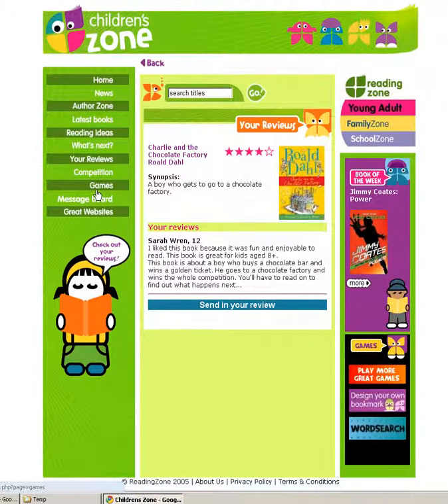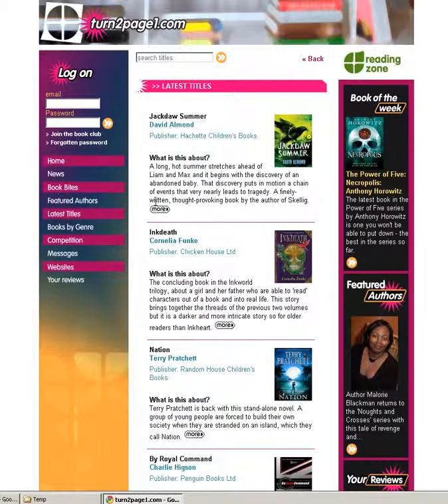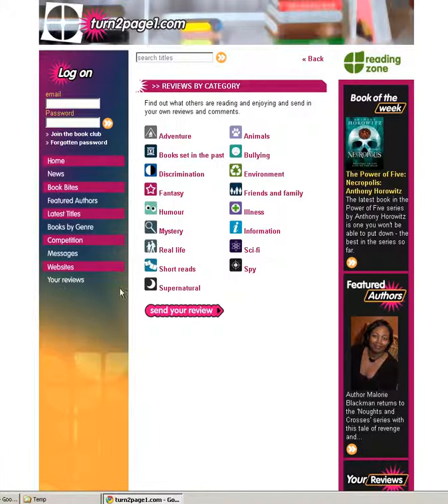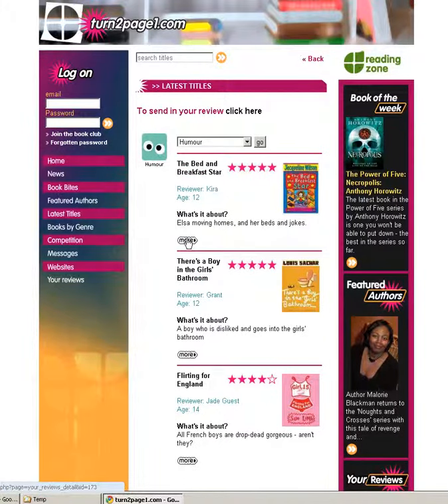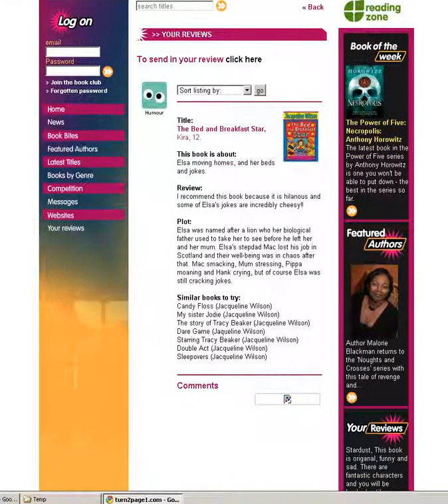There are regular competitions, a message board and other websites they can link to. The young adults section similarly provides news, book information and new title information, again with extracts that they can download. The Your Reviews section asks them to send in their reviews for books that they have enjoyed so that other people can also read and enjoy those books.